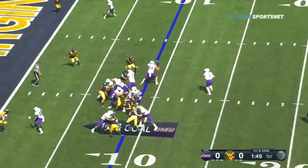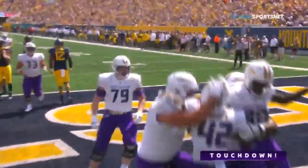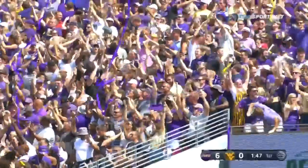Ben Horst is checked back in, he has the carry straight up the middle, and James Madison draws first blood on the Ben Horst 9-yard touchdown run. The Dukes are up 6-0.